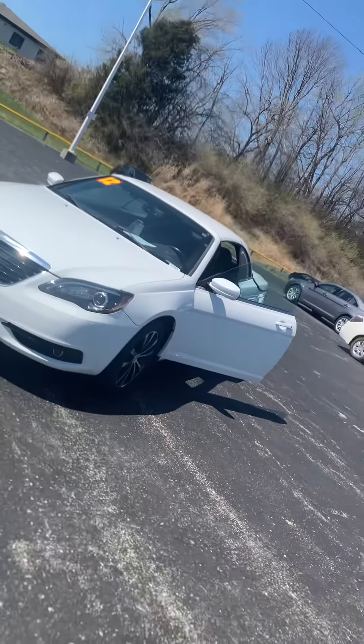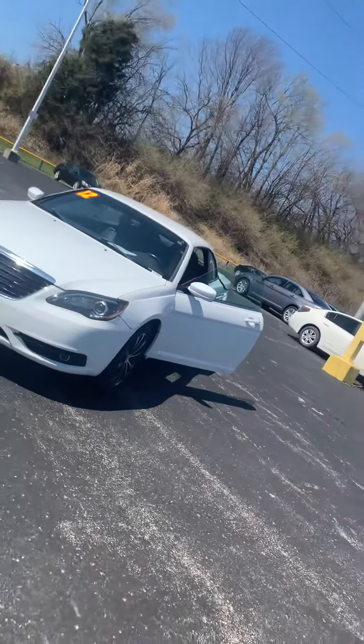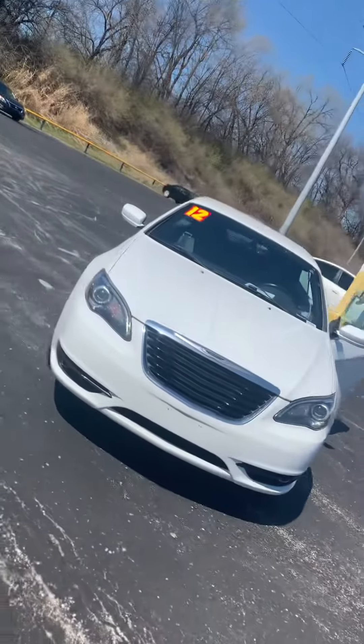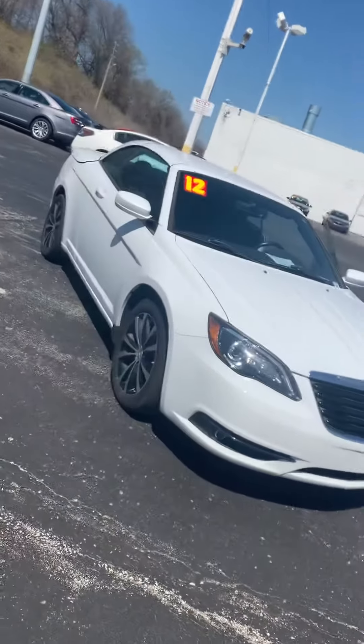Good afternoon Clifton, it's Jordan at Premier Pre-Owned in Kansas City, Kansas. Give me a look at this 2012 Chrysler 200S convertible — got that nice white exterior on it.